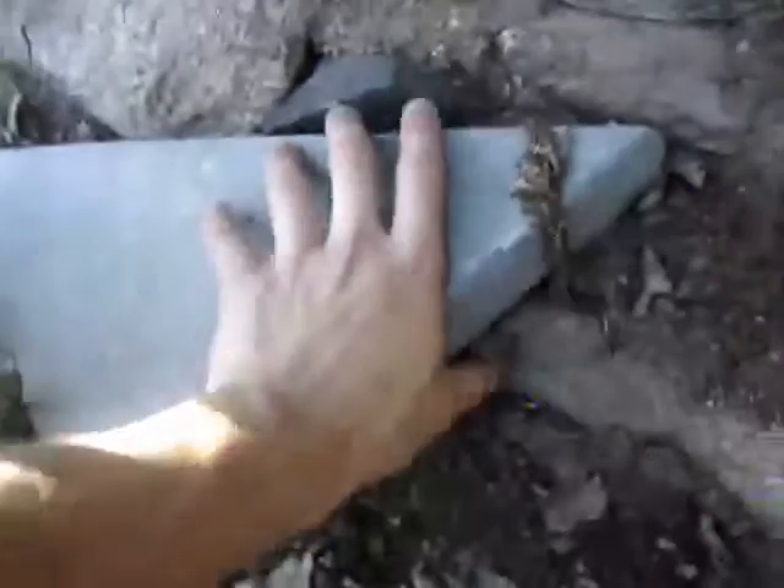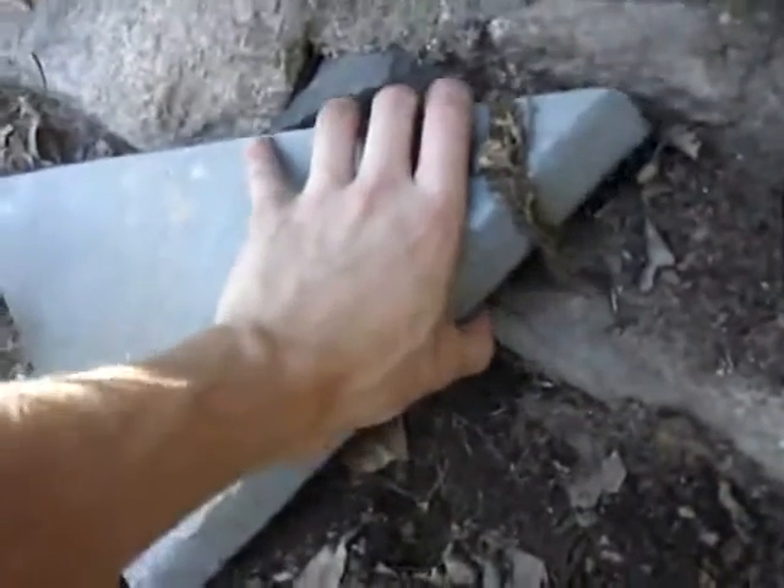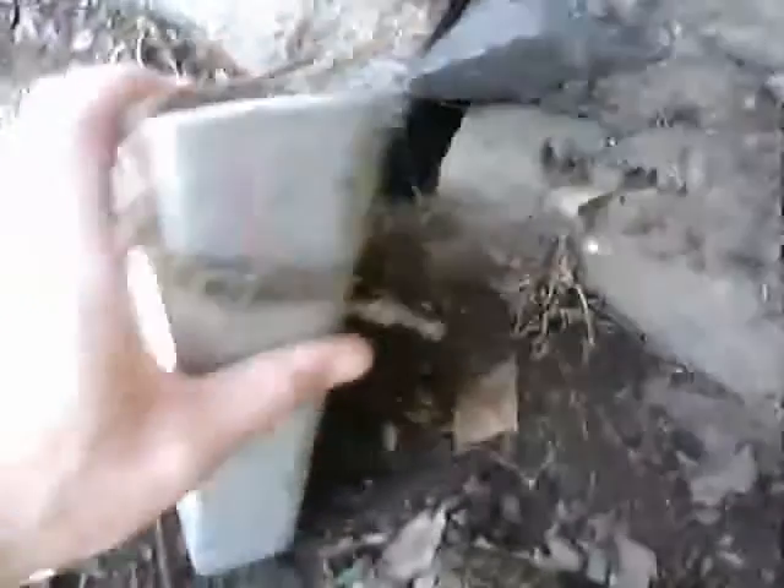Let's see what we've got under this rock. It looks as if we have some holes, maybe home to some sort of reptile. I don't see any sort of insects, so let's move on.